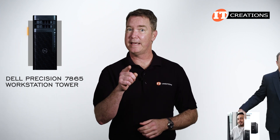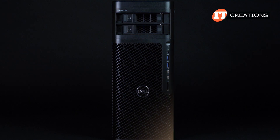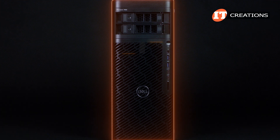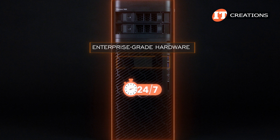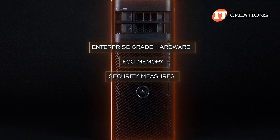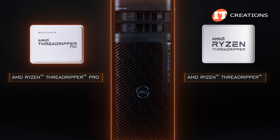The thing about a workstation compared to some rigs you put together on the side to do a little gaming and work is the reliability. The system boasts not just enterprise-grade hardware capable of running 24/7, but the ECC memory and the other security measures built into the silicon of that AMD CPU. This one runs the Threadripper Pro, after all, not just a Threadripper.